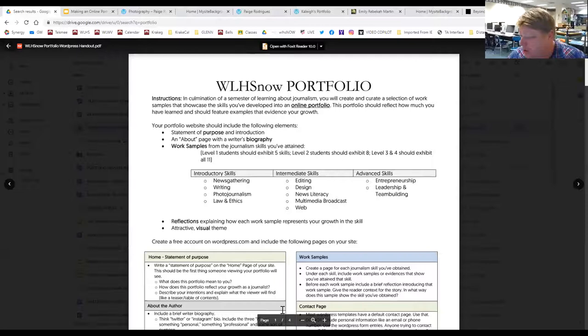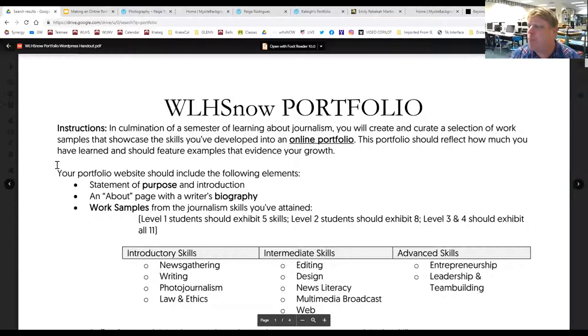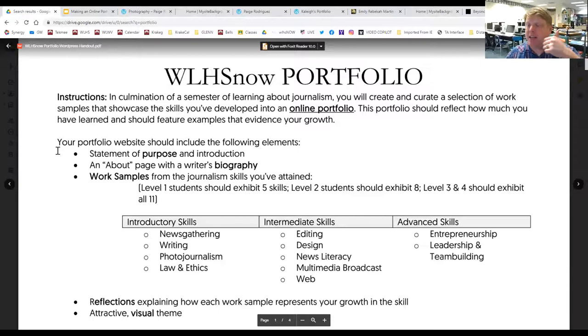We're going to create skill pages. I've got a handout that overviews what our portfolio is going to look like — there's a link to this in Google Classroom. This WHS Now portfolio is the final portfolio we'll work on this term, and if you continue in ECT classes, you'll add to it. The idea is that it will curate all of your work, showcase your skills, reflect how much you've learned, and feature examples that evidence your growth.